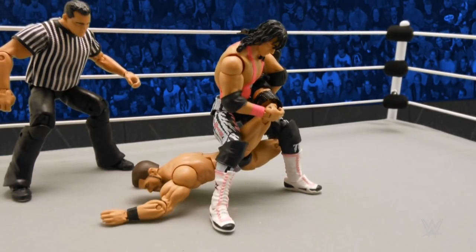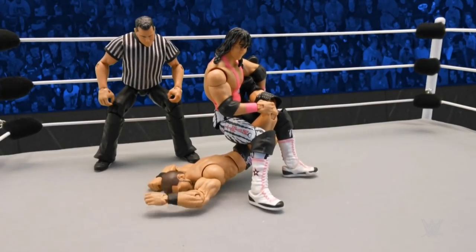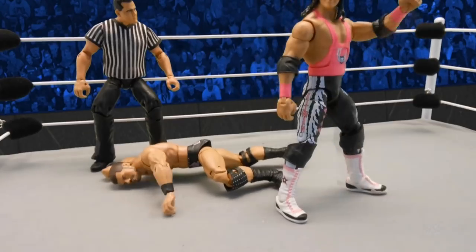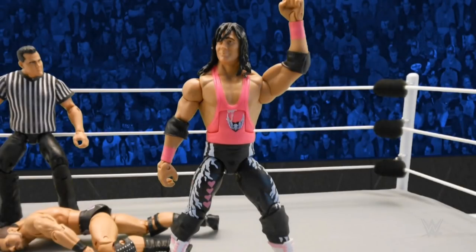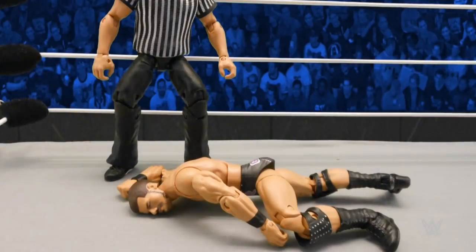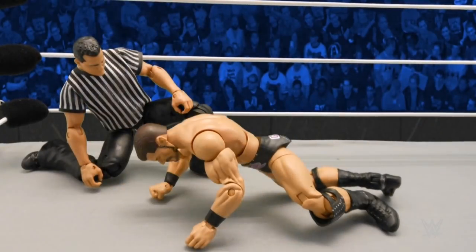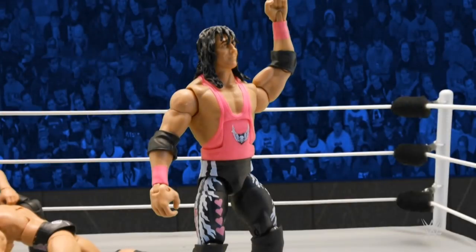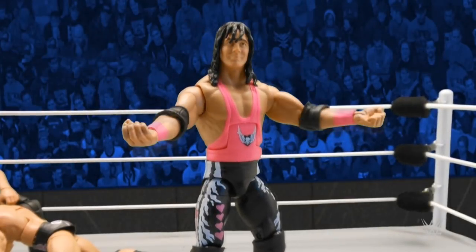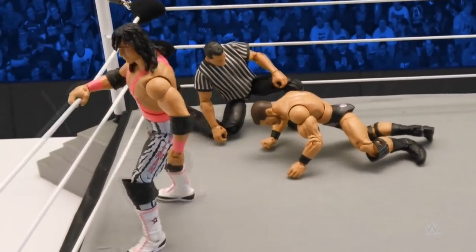Can Roode hold on? Hart really cinching in deep. No, that's it — Bobby Roode taps out! Big time victory for the best there is, the best there was, and the best there ever will be, despite an absolutely glorious effort from Bobby Roode.